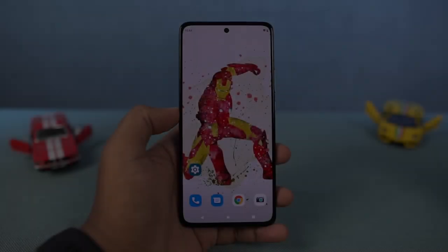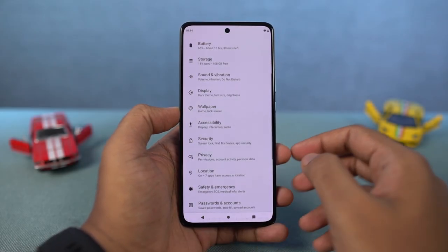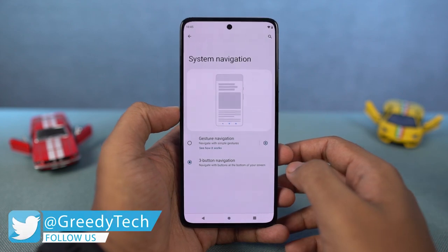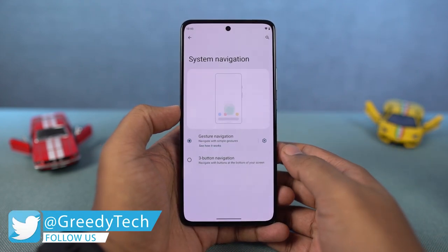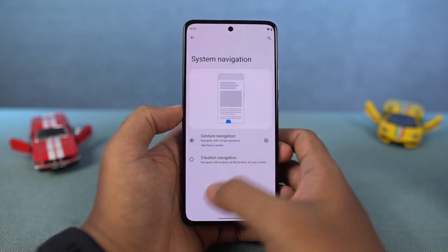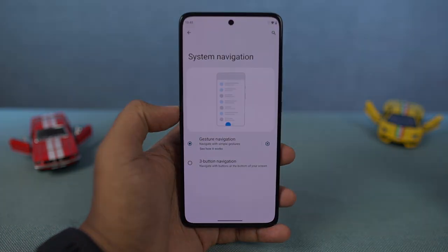Next, we have gesture navigation. These are the navigation gestures you can find on almost all Android phones these days. Once you enable them, you can swipe from the bottom of the screen to go home, swipe and hold for recent apps, and swipe from the left or right corner to go back. To trigger Google Assistant, swipe from the bottom left or right corner diagonally. You can also swipe left or right on the bottom bar to quickly switch between recent applications.